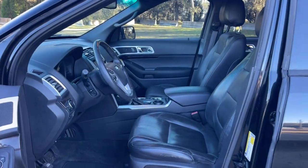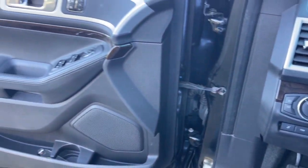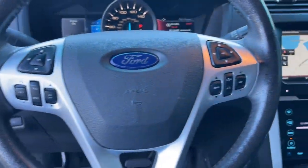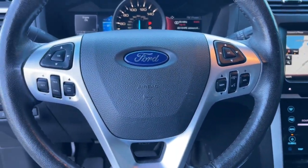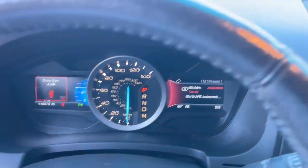These are just some of the great options this vehicle comes with: navigation system, keyless entry, power passenger seat, satellite radio, heated mirrors, premium sound system, backup camera, lane keeping assist, fog lamps, and power lift gate.